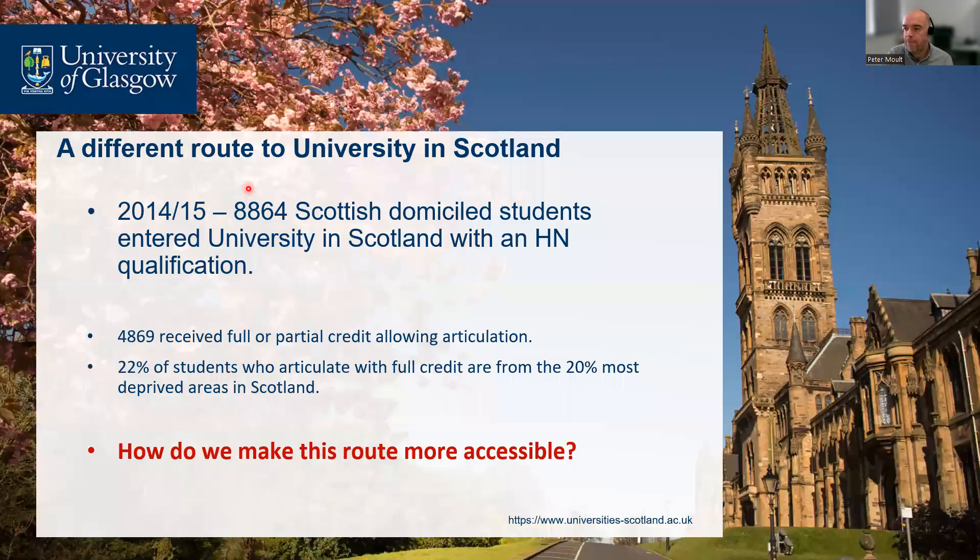A little bit of background: historically, taking some data from 2014-15, around 9,000 Scottish-domiciled students entered university in Scotland with an HN qualification — either an HNC or an HND. Around 5,000 of these received full or partial credit from their HNC qualification, which allowed them articulation. Articulation means they've got credit from their further education qualification, enabling them direct access into level two or level three of their chosen degree.